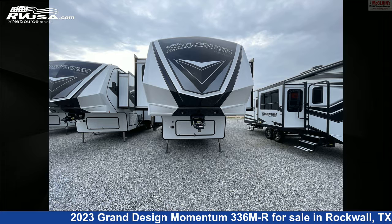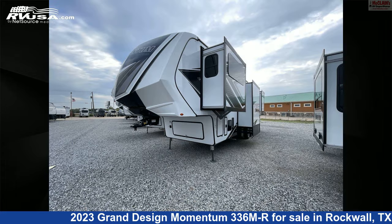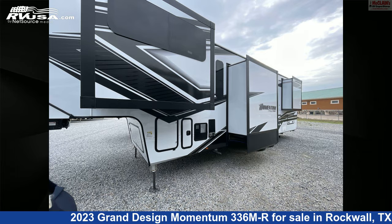This new Grand Design is 39 feet 10 inches in length and features 5 slideouts, sleeps 6, and 110 gallons fresh water capacity.